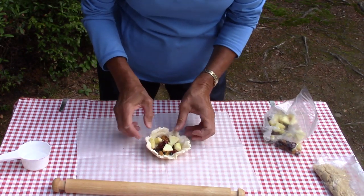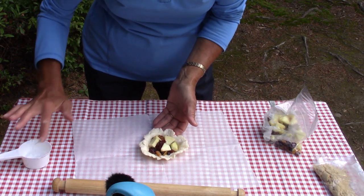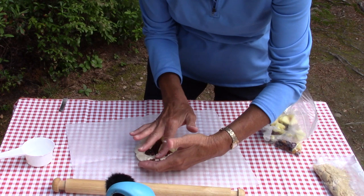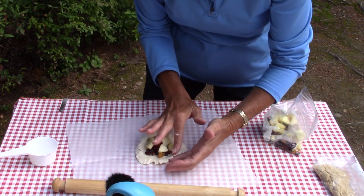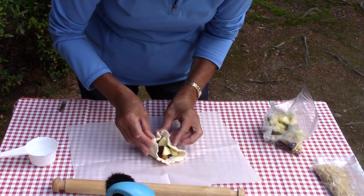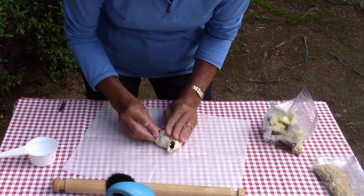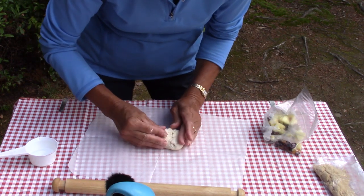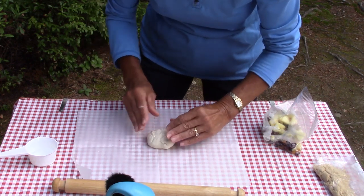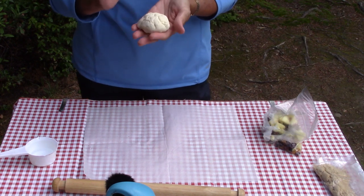What we need to do is moisten the edge of the pastry just a little so it will stick. A little bit of water helps hold it together. Don't overstuff them — that's the biggest thing. When you add the water, the dough does become quite sticky, which is the point, to hold the edges together.